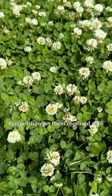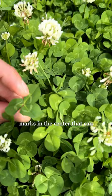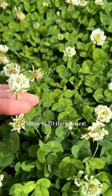But what is a clover? People often get them confused with other species. A true clover is in the genus Trifolium, which means three leaves, and true clovers have three leaflets. They often have these deltate marks in the center that can be light or dark colored, but they don't always have marks. They also have these flowering heads, which are very beautiful, and you can use them to ID the species.